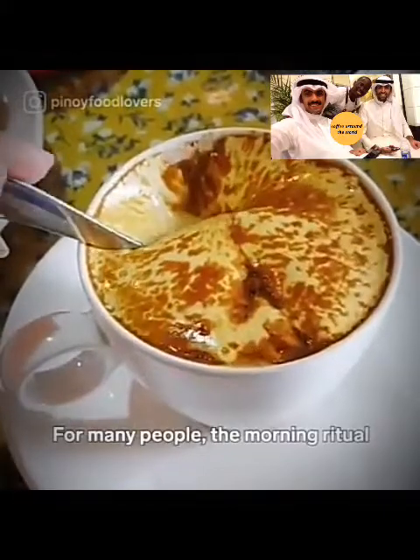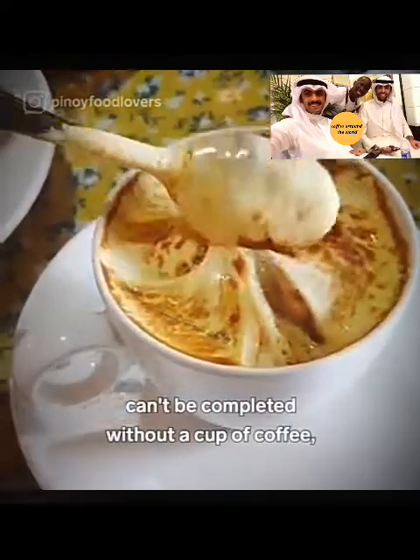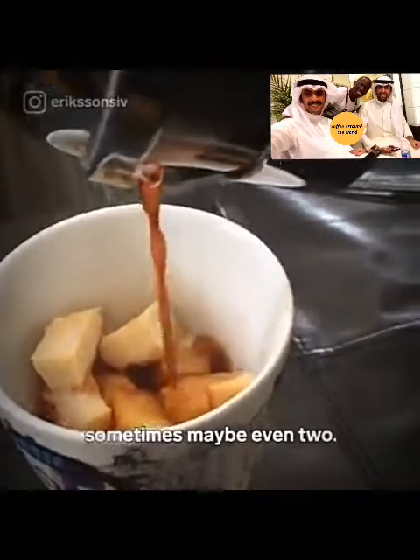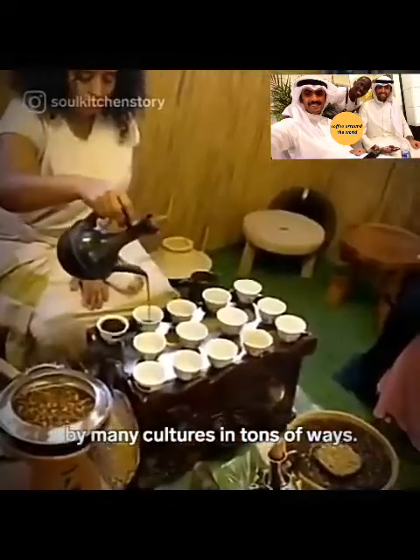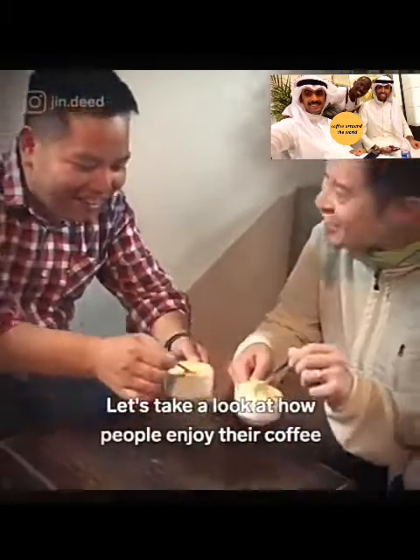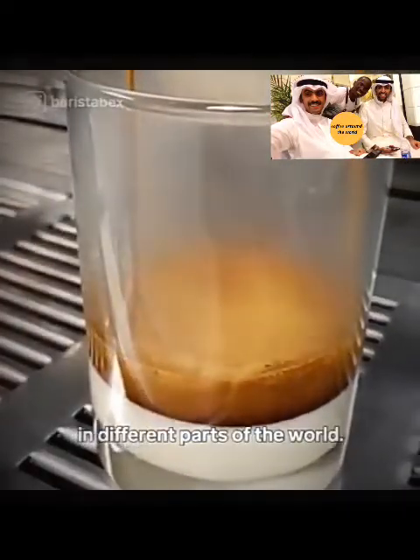For many people, the morning ritual can't be completed without a cup of coffee — sometimes maybe even two. The pick-me-up drink is enjoyed around the globe by many cultures in tons of ways. Let's take a look at how people enjoy their coffee in different parts of the world.